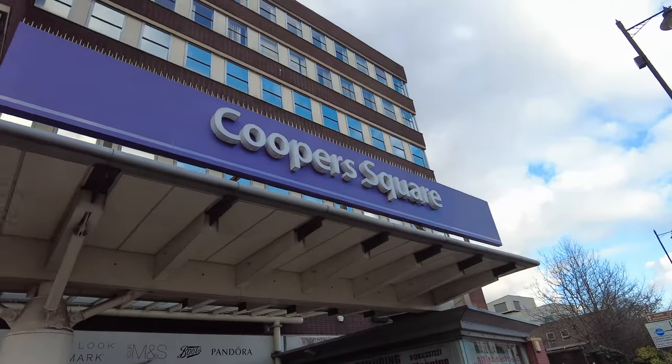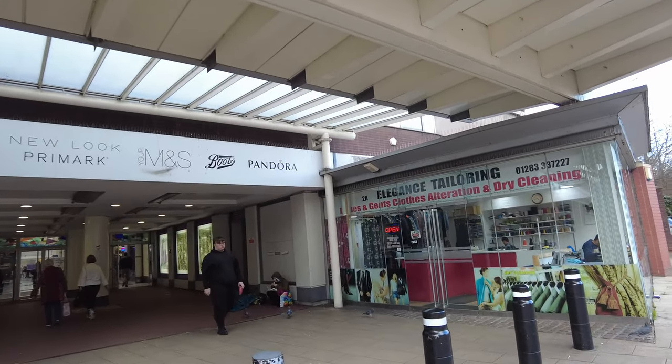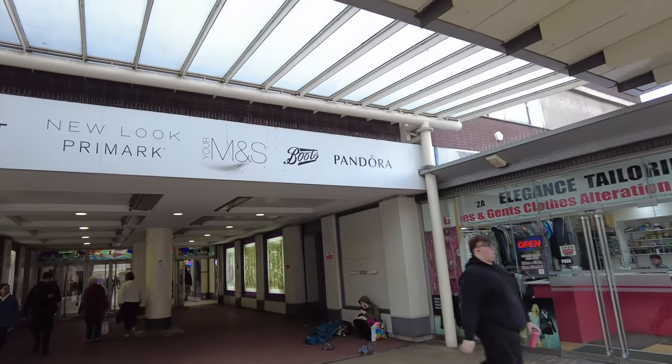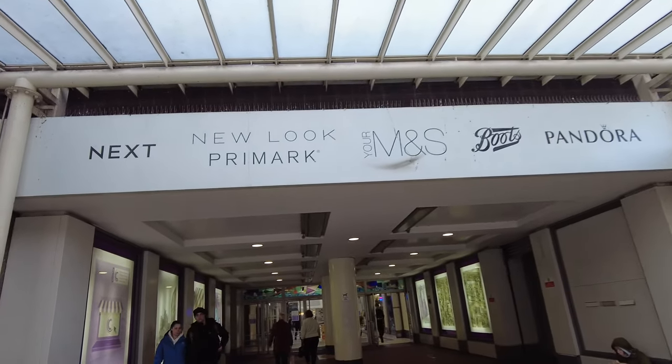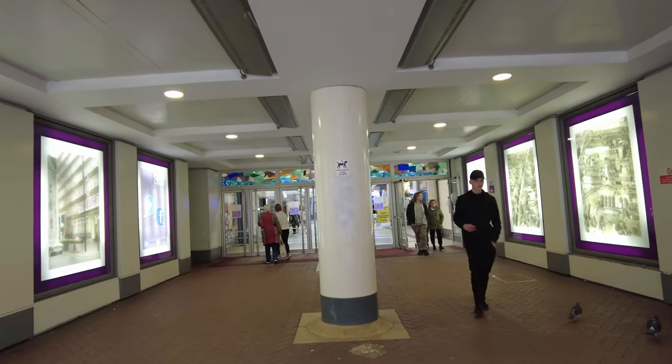Let's go to Cooper Square and see what they have in there. I can see there's a laundrette and they also have a Pandora, M&S, and Primark as well. While you're watching this video, please consider liking the video and subscribe if you're not already a subscriber.